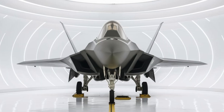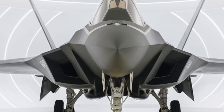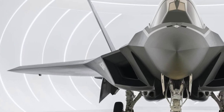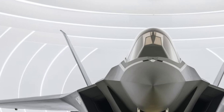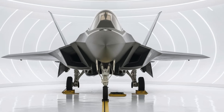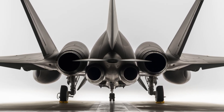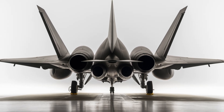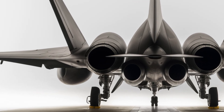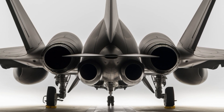In addition to its internal payload, the aircraft also has external hardpoints that can be used when stealth is not a priority, increasing its firepower for specific missions. The avionics and sensor suite on the J-20 are state-of-the-art, integrating advanced radar, electronic warfare systems, and infrared tracking capabilities. The jet is equipped with an active electronically scanned array radar, which enhances target acquisition and tracking capabilities, allowing the J-20 to engage multiple targets simultaneously and operate effectively in complex combat scenarios. The aircraft also features a sophisticated data link, enabling it to share real-time battlefield information with other aircraft and command centers, improving situational awareness and coordination.